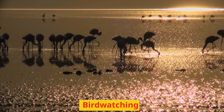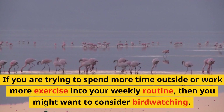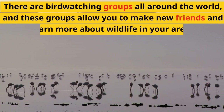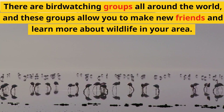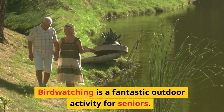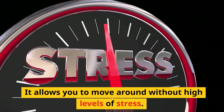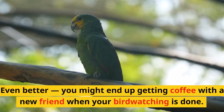Birdwatching: if you are trying to spend more time outside or add more exercise to your weekly routine, you might want to consider birdwatching. There are birdwatching groups all around the world, and these groups allow you to make new friends and learn more about wildlife in your area. Birdwatching is a fantastic outdoor activity for seniors — it allows you to move around without high levels of stress, and you might even end up getting coffee with a new friend when you're done.